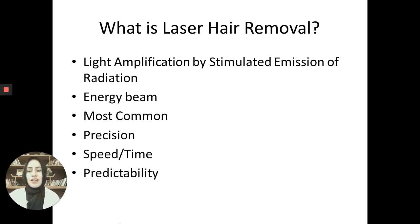Basically, laser is a technology that amplifies or concentrates a light source onto the skin. It is essentially an energy beam which is concentrated on your skin. This is the most common procedure we use on a day-to-day basis.